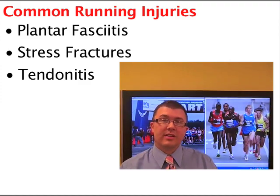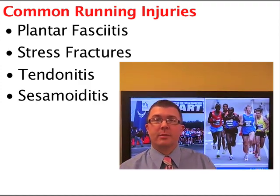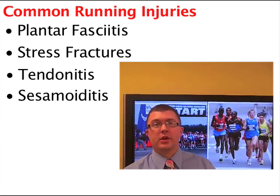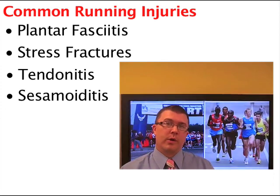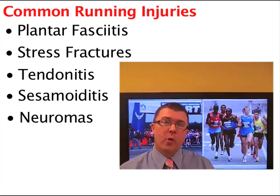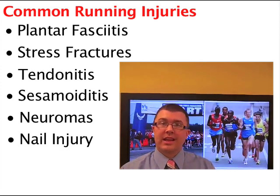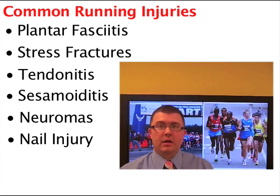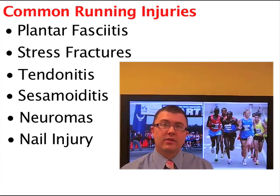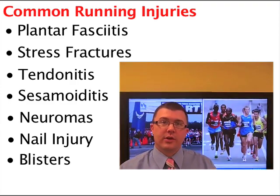I also see sesamoiditis — which is a hard word to say — but what it means is inflammation of some pebble-like bones underneath the big toe. Runners also can suffer from neuromas, which are nerve entrapment between the toes. Nail injuries are also another common problem: bleeding on the nails, sometimes the nails fall off. And another scourge of runners is blisters.